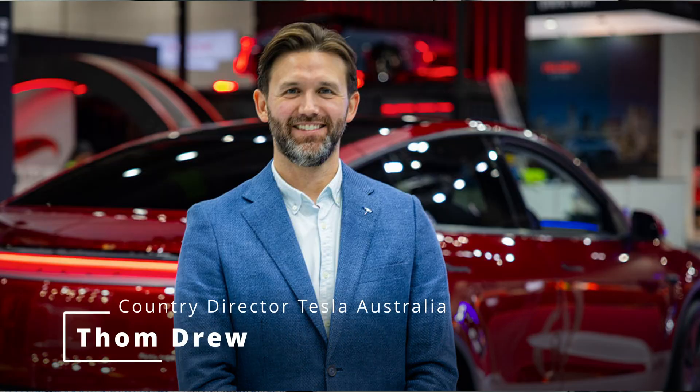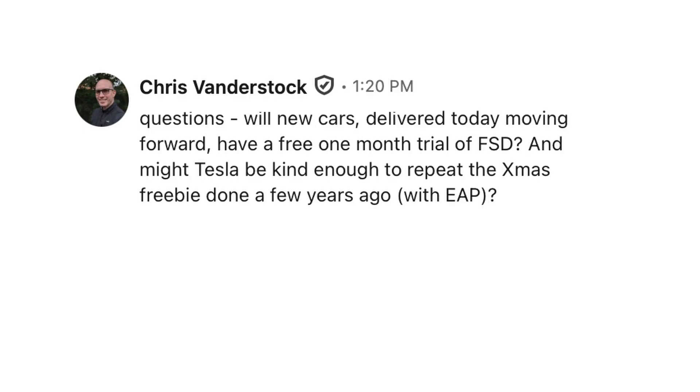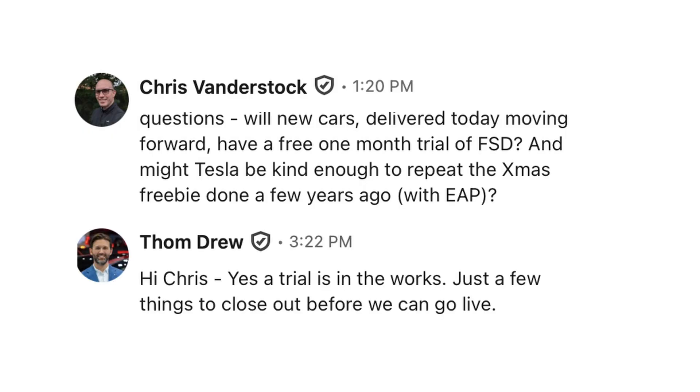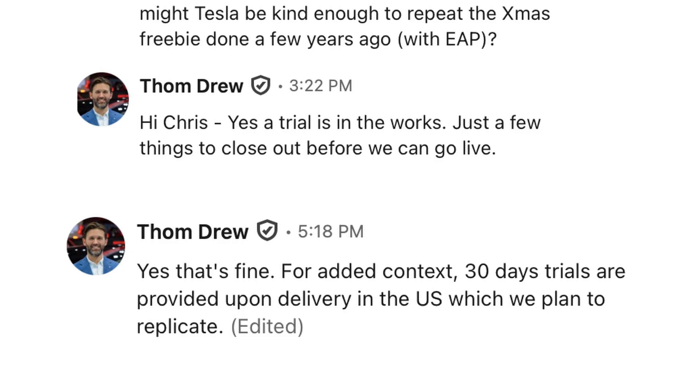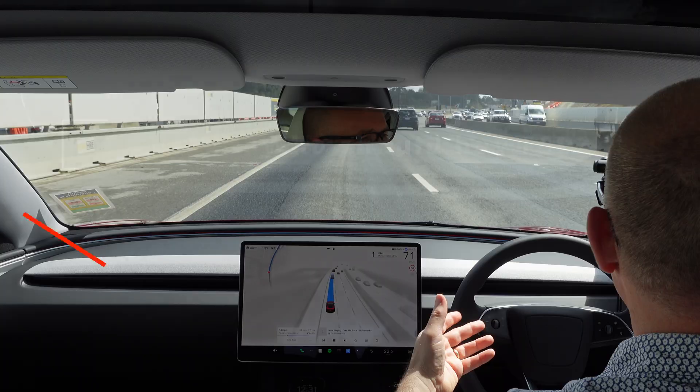In some exciting news, I asked Tom Drew — the CEO and director of Tesla Australia — whether a trial would be made available for people, including those with Hardware 3, which I'm disappointed isn't yet supported. He said yes they're working through it. I also asked whether this would become available as a 30-day free trial for new deliveries, and his answer was also yes — they're working through it.